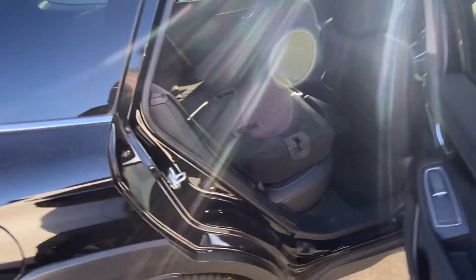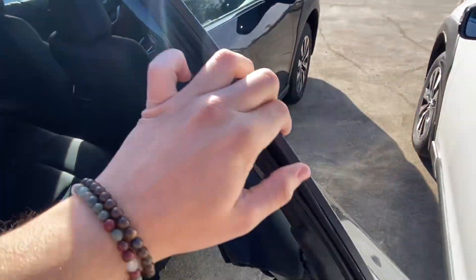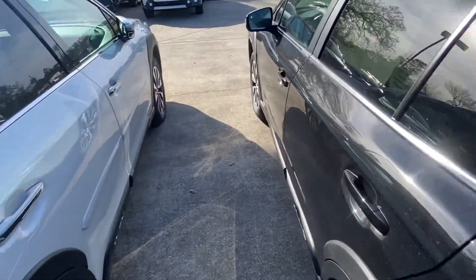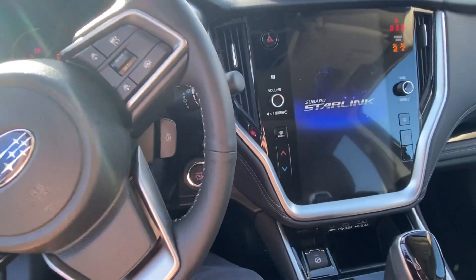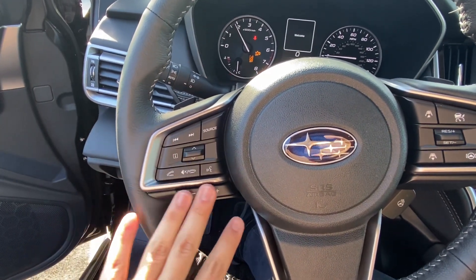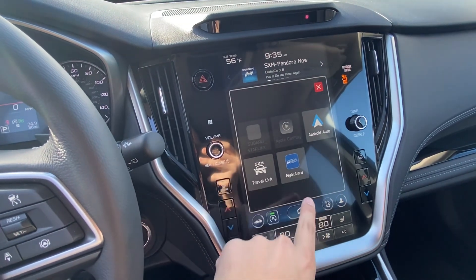Now the premium will have cloth in it — this one's got leather. The similarities will be the keyless access, push to start, giant touchscreen, adaptive cruise control, all your radio controls over here, wireless CarPlay, and the apps right here for Android Auto as well.